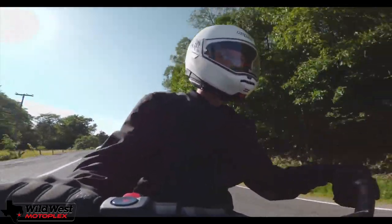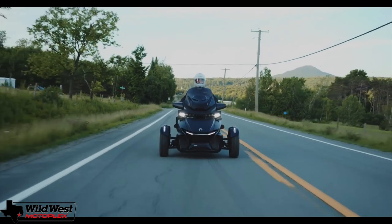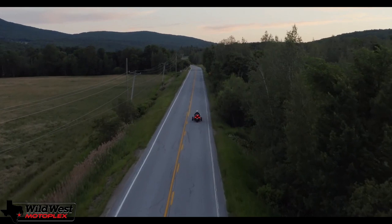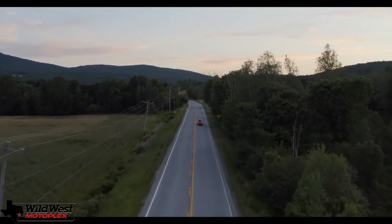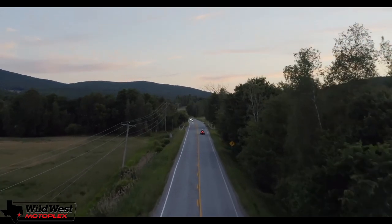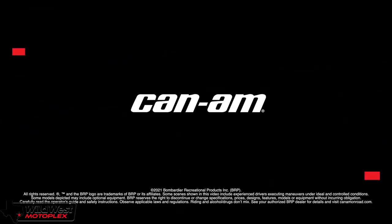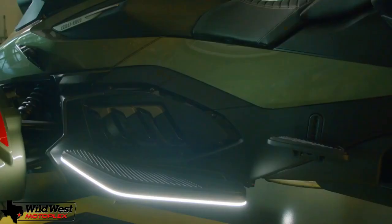The LED headlights are super bright and, like the wind protection, are more comparable to new car headlights than most motorcycles. In case you miss a road hazard despite the bright illumination, you better be ready to do some stopping. If you give the brake a good stab, the Spider RT comes equipped with Brembo braking hardware that would do a good job stopping a small car.